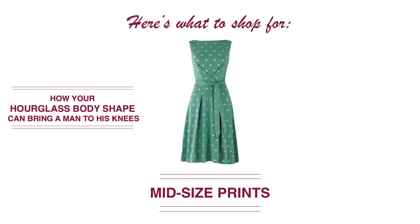For prints, you want to aim for mid-sized prints. You don't want something that's going to overwhelm your body. Imagine a floral print with giant sunflowers all over a dress — that would be entirely too much. On the other side, teeny tiny flowers all over a dress where you just see a whole bunch of little dots everywhere would also be overwhelming. So you want to aim for these mid-sized prints.